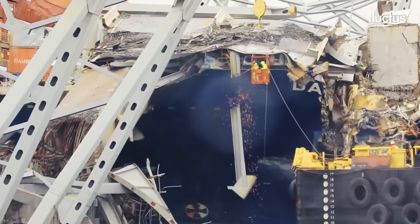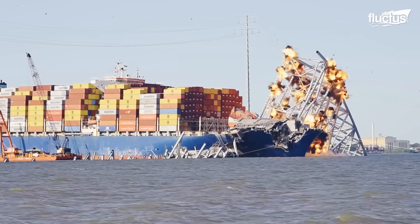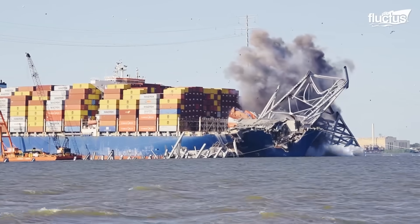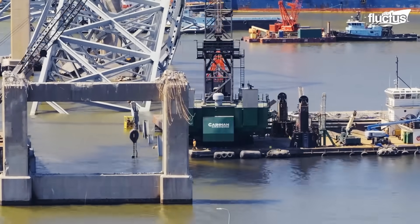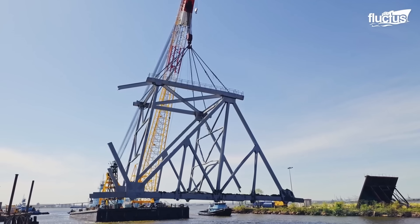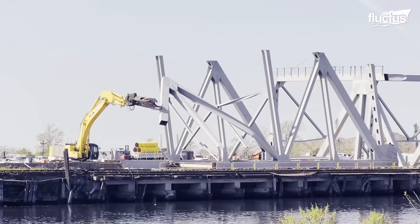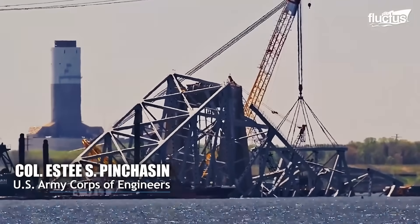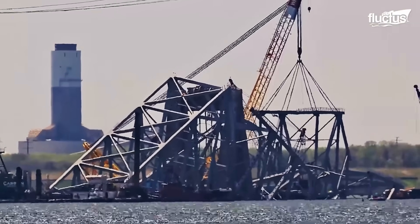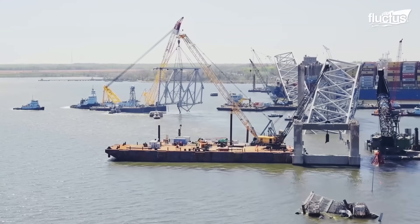The plan also involved tearing down the standing bridge trusses that were blocking the ship. Once the damaged container ship was removed, the response team moved to the next step. Various agencies collaborated together to remove the entire debris from the waters. Colonel Esty Pinchasen, commander of the Baltimore District of the U.S. Army Corps of Engineers, noted that they completed their largest lift to date — lifting about 440 tons out of the water, equivalent to a fully loaded Boeing 747 worth of wreckage.